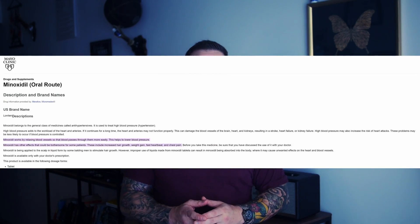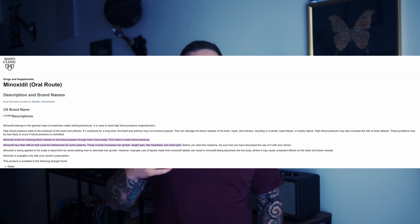Over time, hair loss treatment has seen remarkable advancement, from traditional methods to cutting-edge innovations. The range of options has expanded significantly, especially in the last decade. We now have things like RU58841, low laser therapy, PRP, or pyrilutamide — but none of them works quite like minoxidil does.